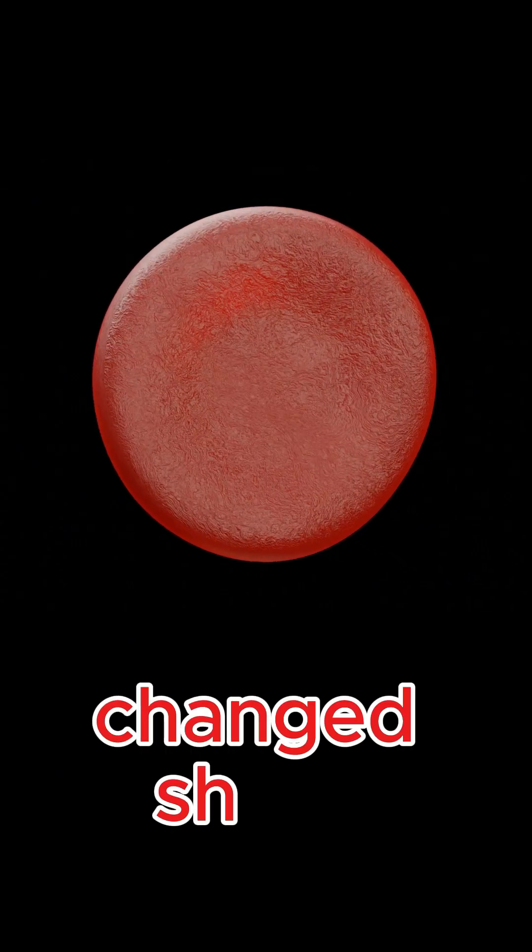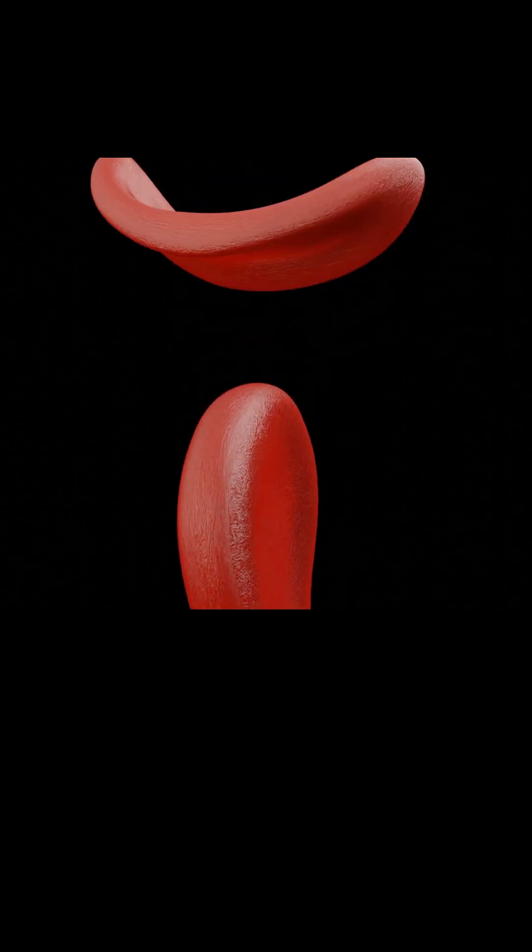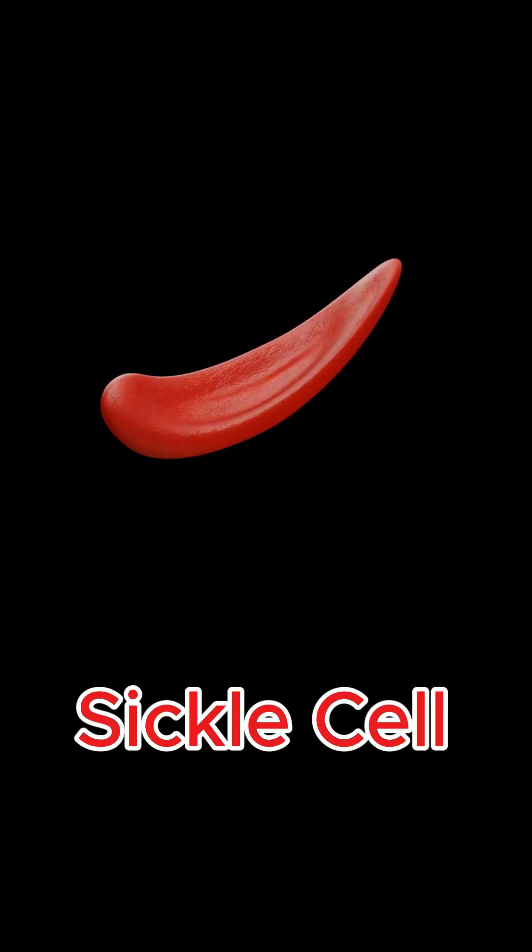What if your blood cells suddenly change shape and threaten your organs from within? For millions of people, that's not a what if. It's sickle cell disease.